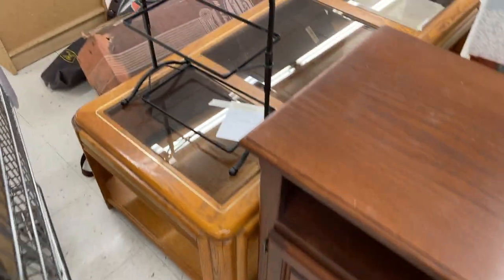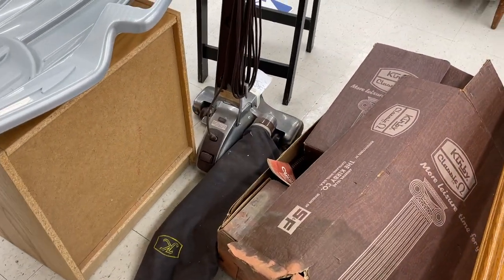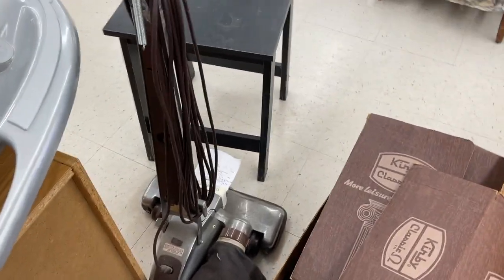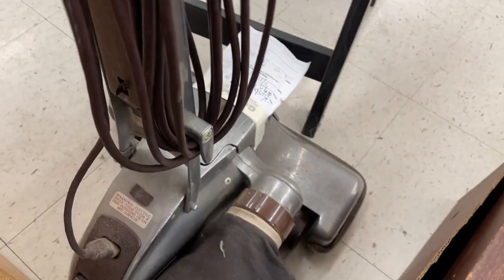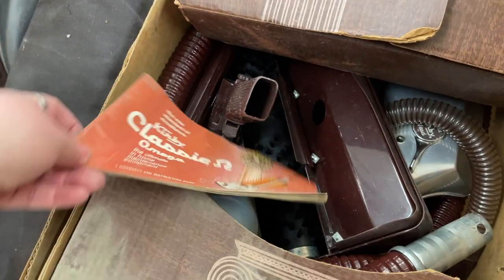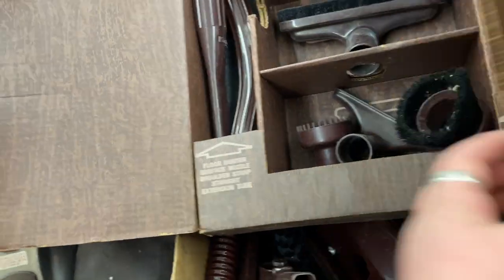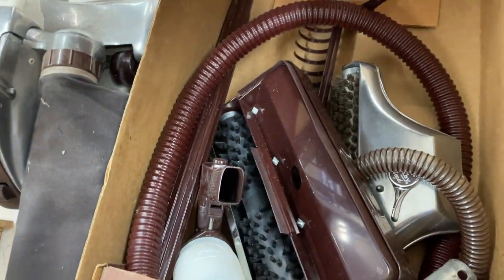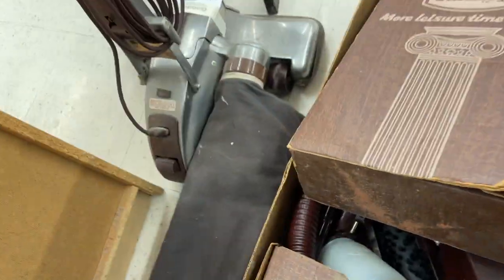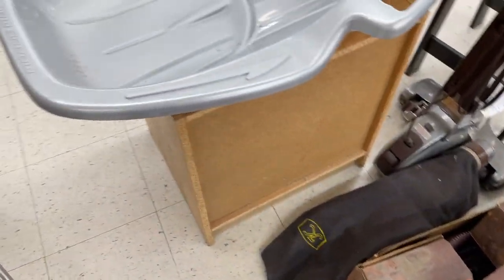Over in the furniture area, I saw this amazing old Kirby that I just had to share with you. The bag stands up — I'm not sure if it was just unattached or what — but they had a price tag of about $37.50 on this. The coolest part was look at all these original accessories still in the box. Not only this box but underneath there's even more. I'm guessing this is probably $200 to $300 worth of Kirby, but not something I was comfortable getting.